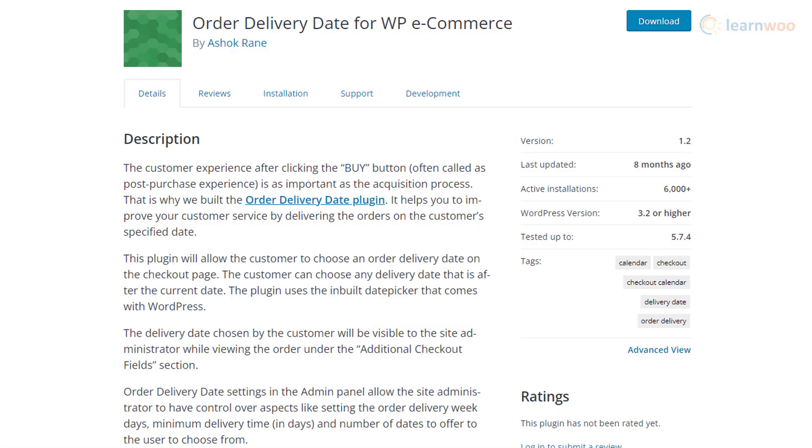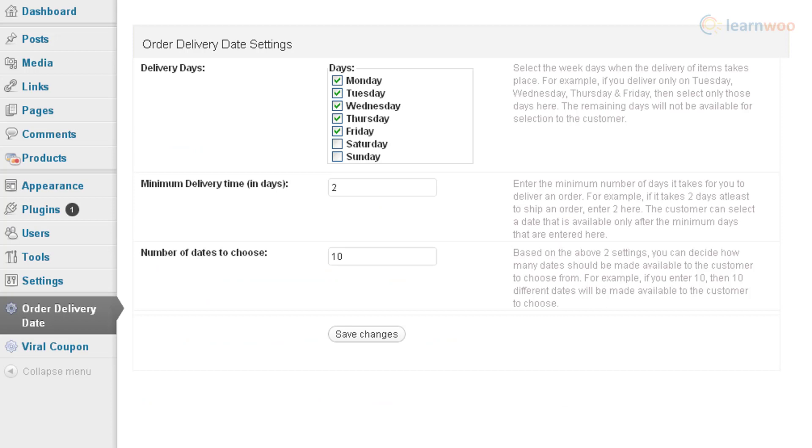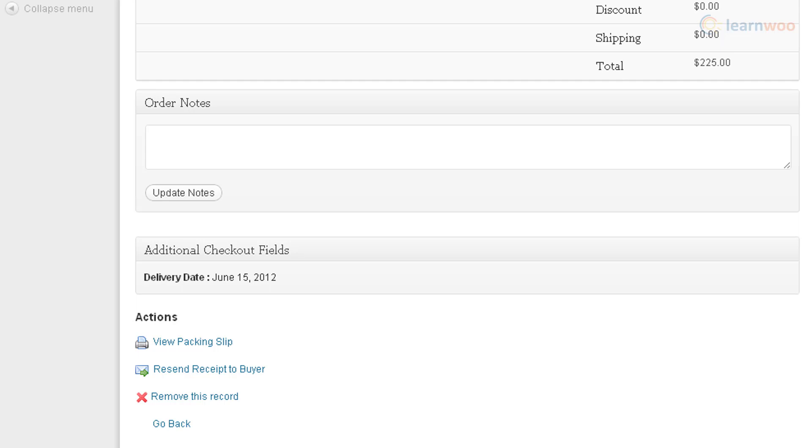You will be able to offer an option to your customers to pick their own delivery dates with the help of the Order Delivery Date for WP eCommerce plugin. The plugin offers features to set specific off days as well as the minimum required time for delivery. Store owners will be able to view the delivery date chosen by the customer from the additional checkout field section.